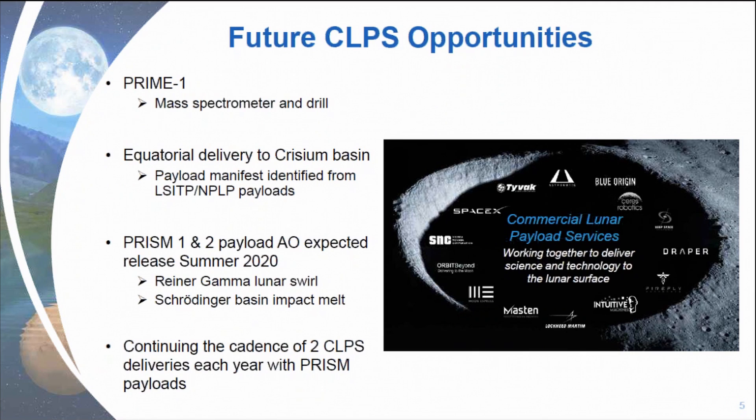PRIME-1 is the mass spectrometer and drill that came out last week for the vendors. And then there's going to be an equatorial delivery to Christean Basin coming up as well. And then look for the PRISM-1 and PRISM-2 payload opportunities expected in just the next couple of months, and those are going to Reiner Gamma lunar swirl and Schrödinger Basin impact melt.